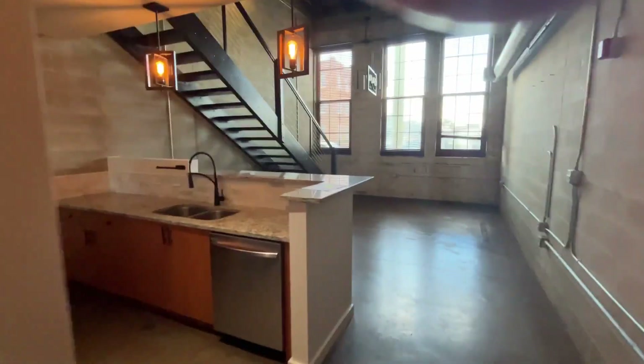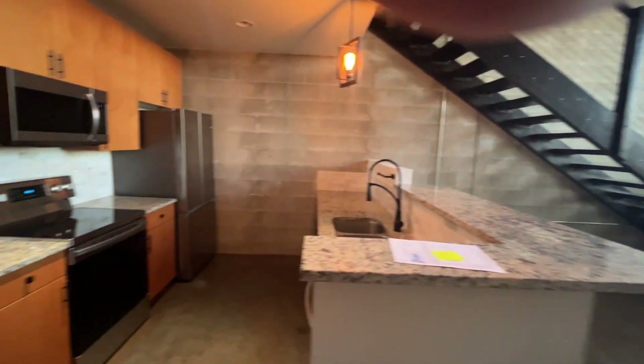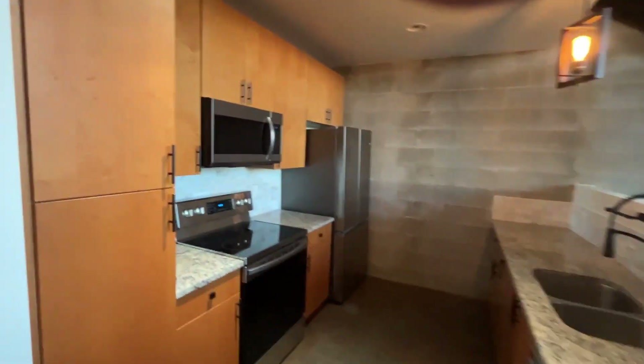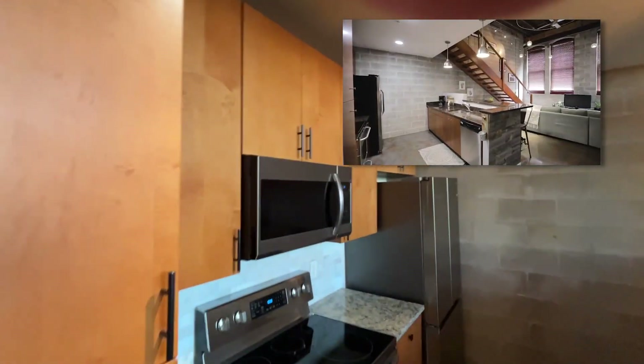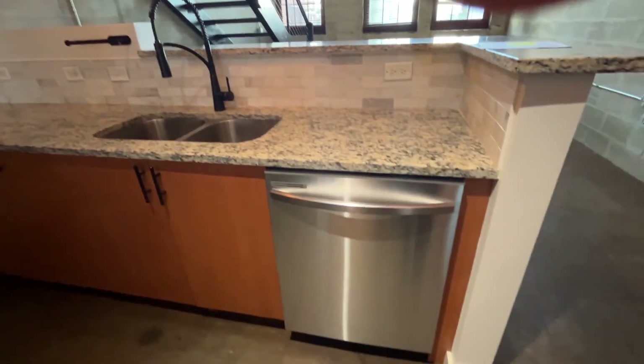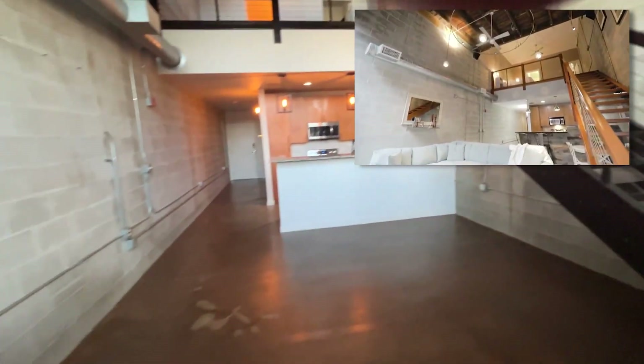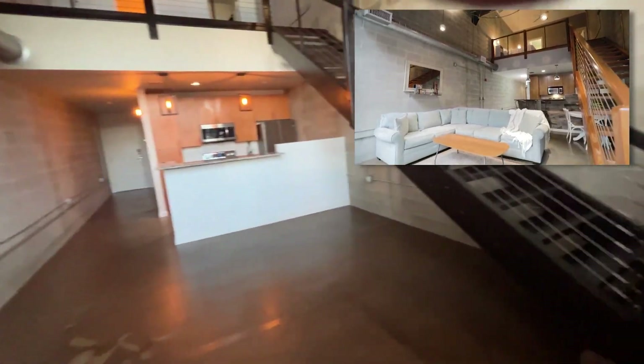You come out here to the kitchen and the living area. Big high ceilings, granite countertops, stainless steel appliances, 42-inch cabinets. Really cool. Big giant windows. Good size living area.